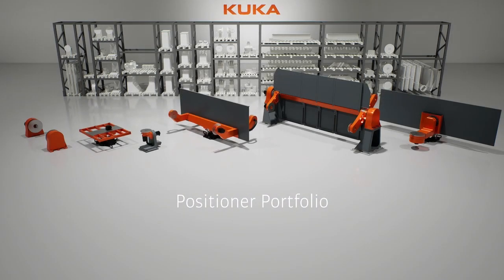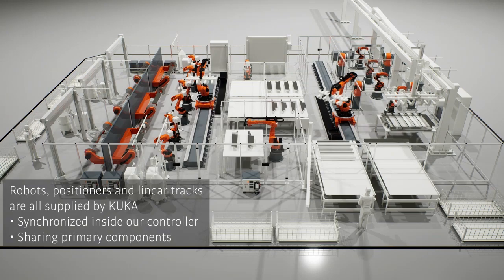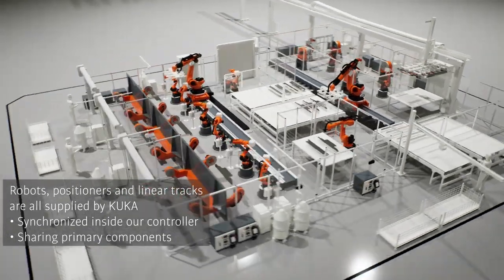Meet the game changer in workpiece orientation: KUKA Positioners, designed for precision, speed, and reliability. They elevate your productivity to a new level.